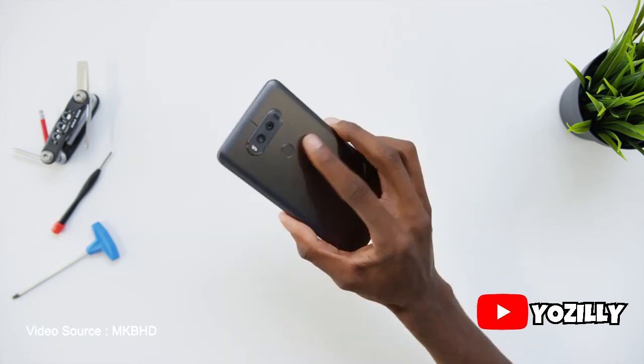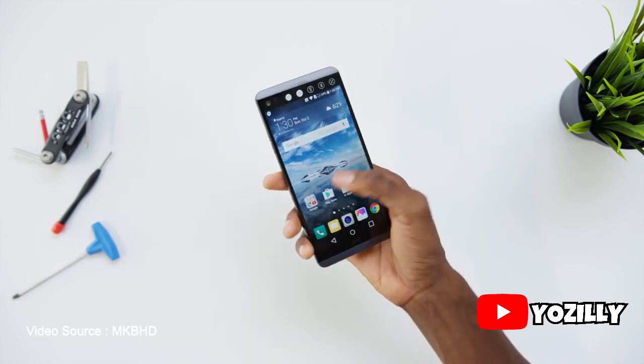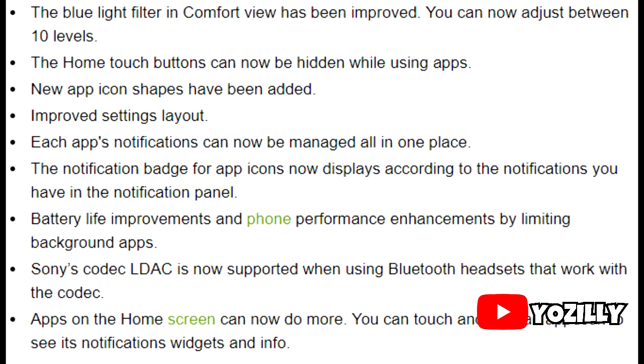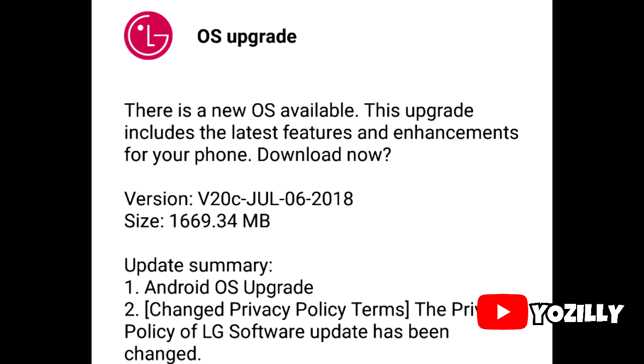For those who want to know what they will get in the update, it looks like there's a big changelog as you can see on your screens. You get a blue light filter, the home touch buttons can now be hidden while using apps, new app icon shapes have been added, and an improved settings layout. The update weighs in at around 1.7GB and is expected to include the security patch as well.